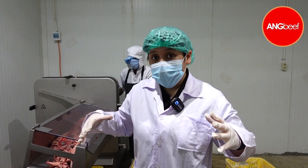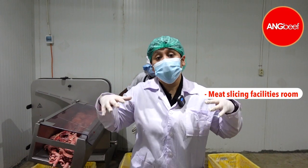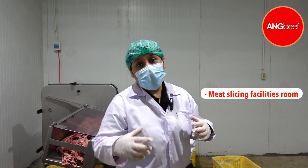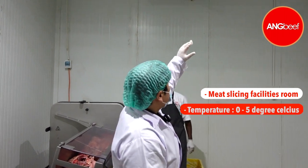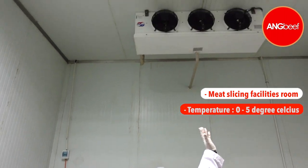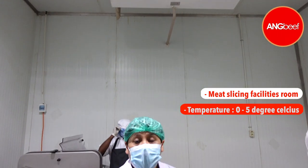All these slicing facilities are maintained in a very cold room. This room is currently operated between zero and five degrees Celsius. You can see that machine over there — that's what keeps this room at a chilled temperature.